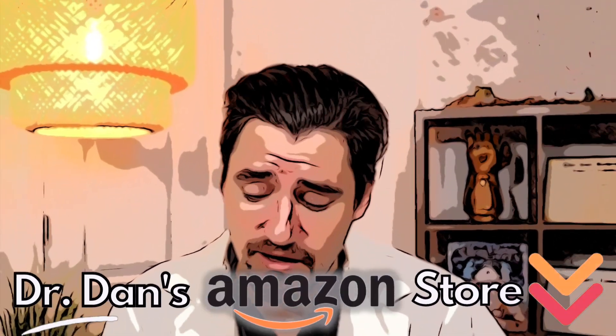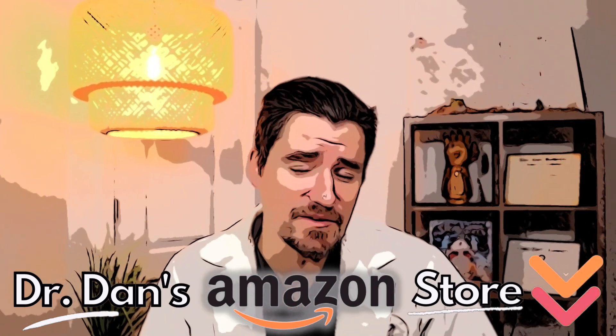Please check out my Amazon store. I've got a lot of fun stuff on there — ear flushes and shampoos, things that I use at the veterinary hospital myself on a daily basis. I figure if I use it, it's good enough for you guys too.